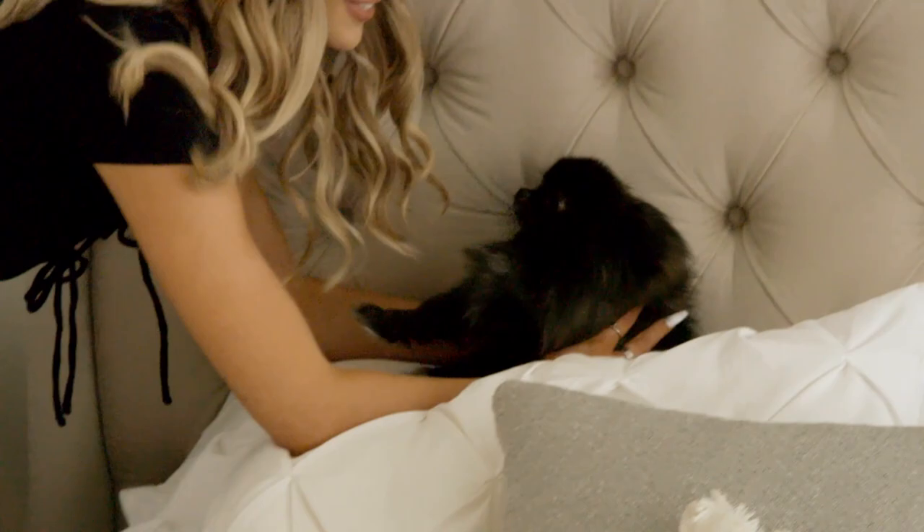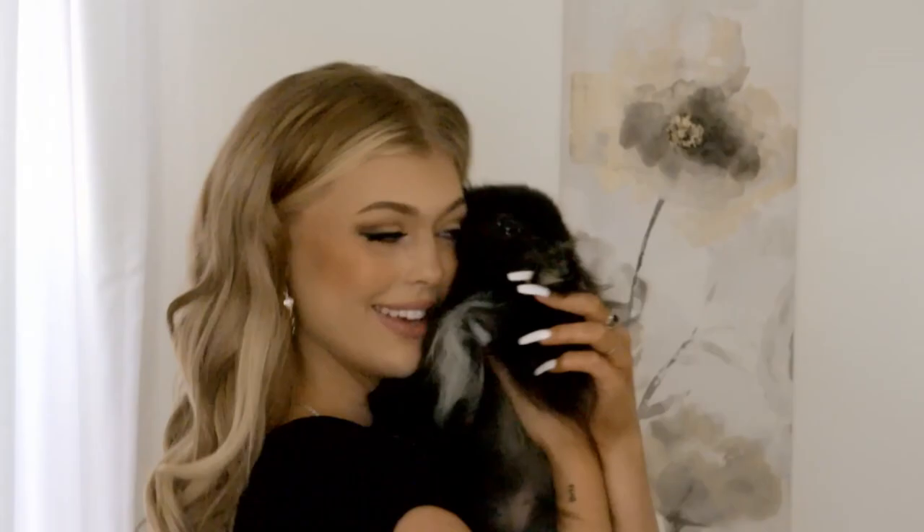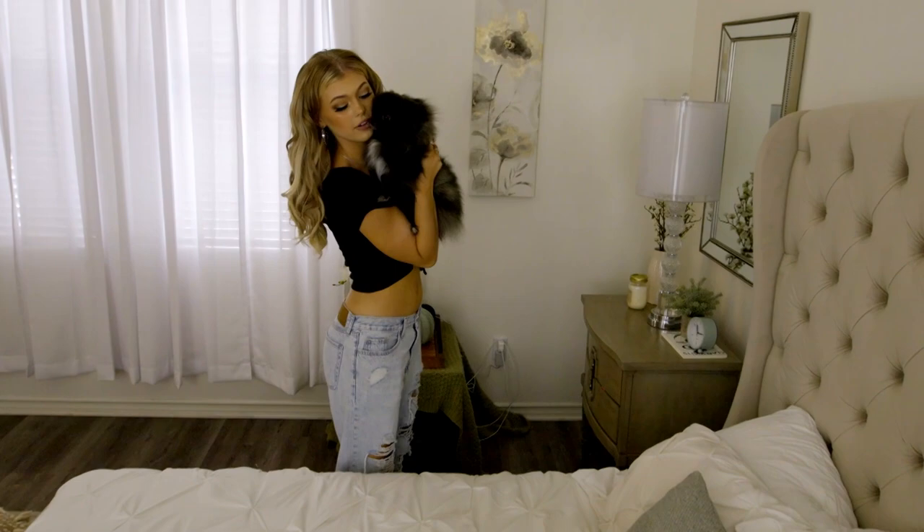Welcome to my bedroom. This is Smudge and she's three years old and she's a Pomeranian. She stinks right now. She's kind of a little pig — she's really messy and dirty but we love her anyway. She oinks like a pig.